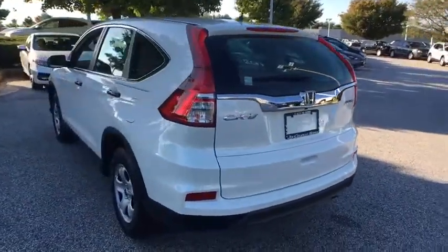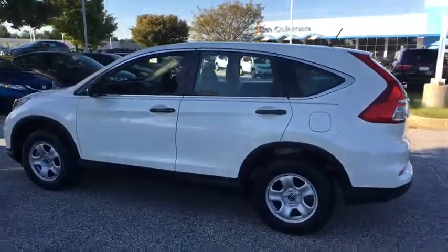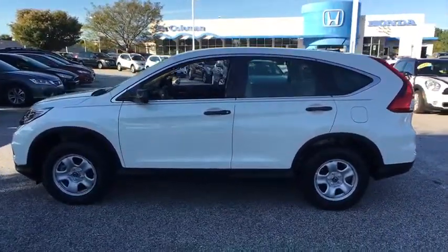Day and night rear view mirror, cloth seat trim, engine immobilizer, black door handles, four-piece floor mat sets, low tire pressure warning.